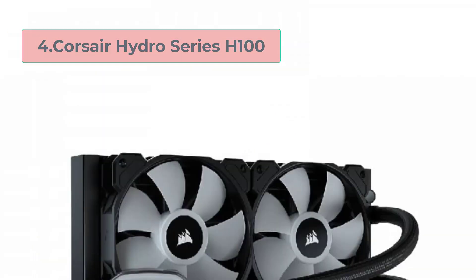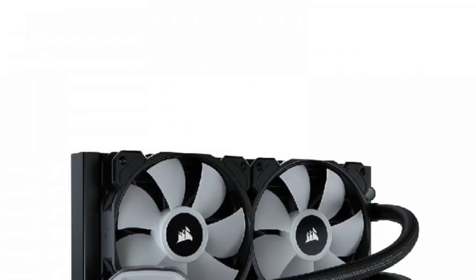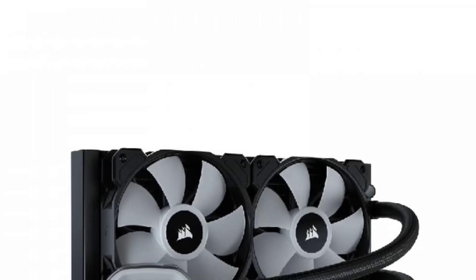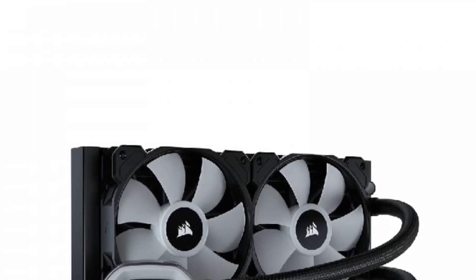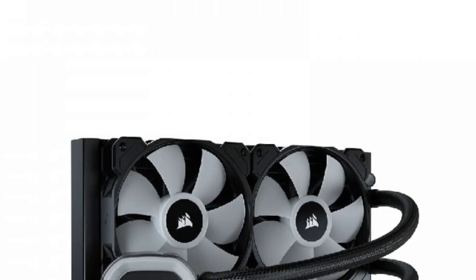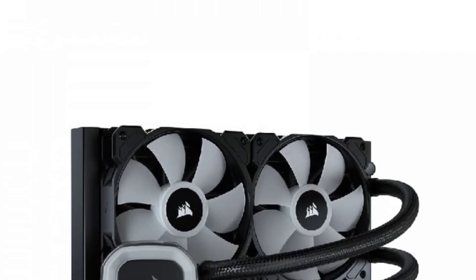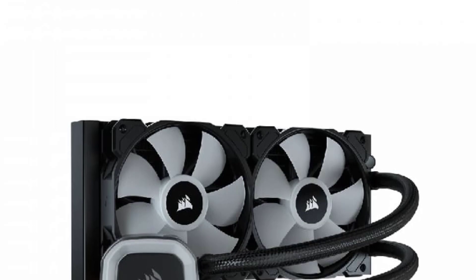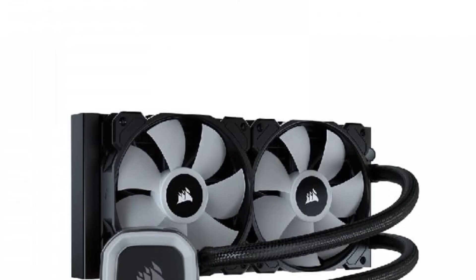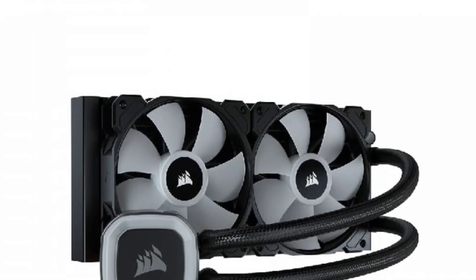Number 4: Corsair Hydro Series H100. The Corsair Hydro Series H100 is a high-performance liquid CPU cooler designed to provide efficient cooling for high-end gaming and other intensive applications. This cooler features a 240mm radiator and two 120mm PWM fans that provide excellent cooling performance even under heavy loads.